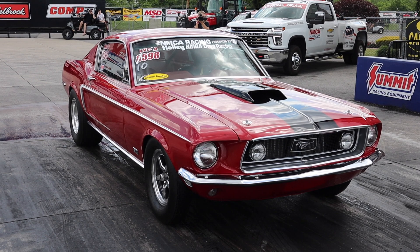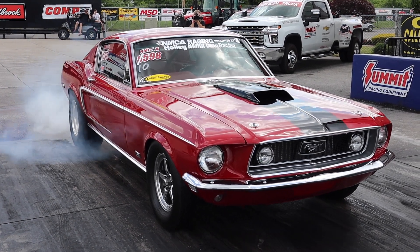Hey guys, welcome back to the RevanEvan channel. I'm RevanEvan. I've got my man Matt Kaiser here from Indiana. We're going to take a look at his awesome 68 Mustang. He's out here with his wife. He does a lot of the NMRA, NMCA. I've been watching this car for a while. It's done some crazy wheelies. It's got FE power. So let's take a look.